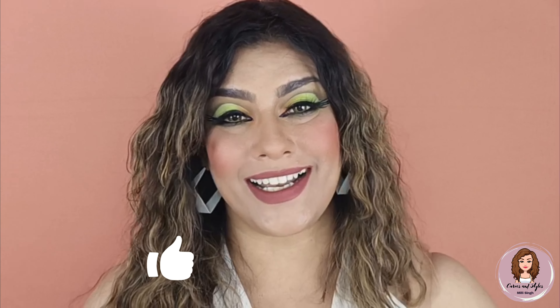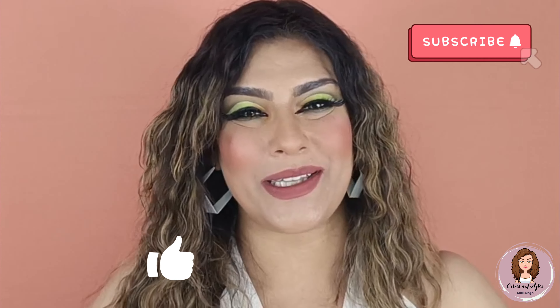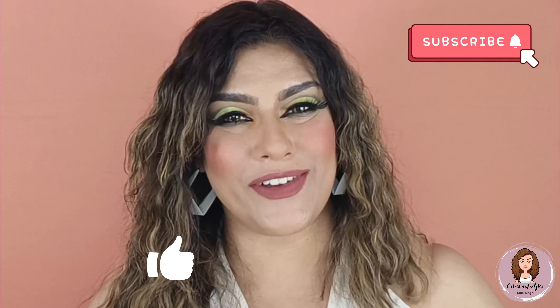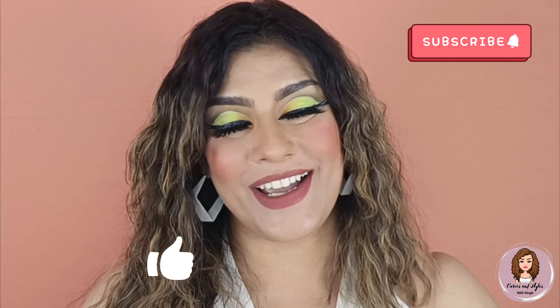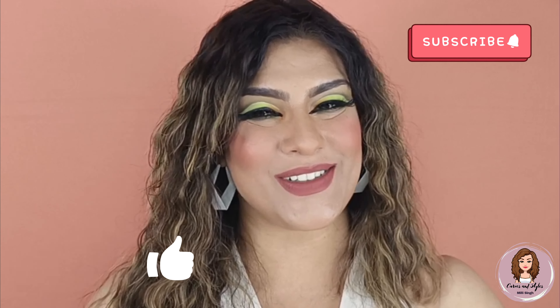So these were my Insight Cosmetics Non-Transfer Matte Lipsticks swatches. If you liked these swatches, don't forget to like this video, subscribe to my channel, and hit the bell icon. I'll see you in the next video!